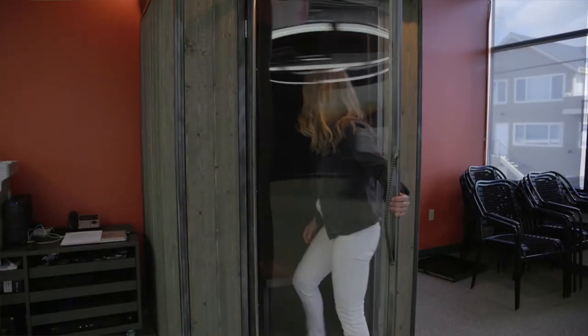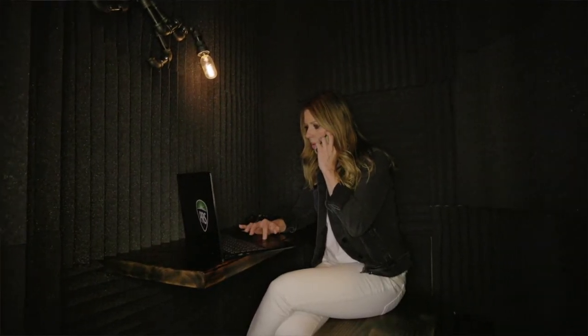This soundproof phone booth is super cool. It's obviously great for phone calls, but people also use it to record audio books, podcasts, and vlogs.